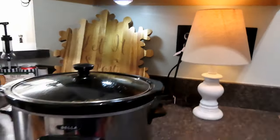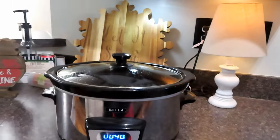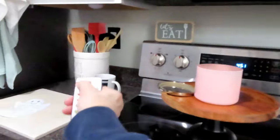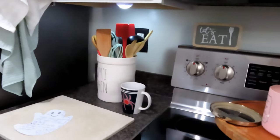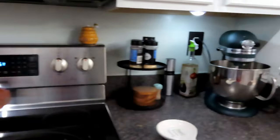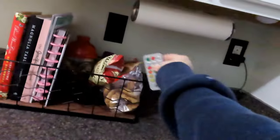Got one there. We got some chicken in the crock pot. Then we have one there, we have one there. So that just helps to light up all the areas.